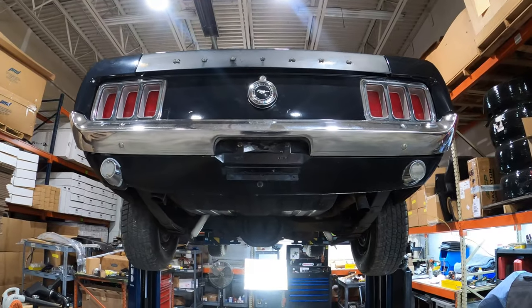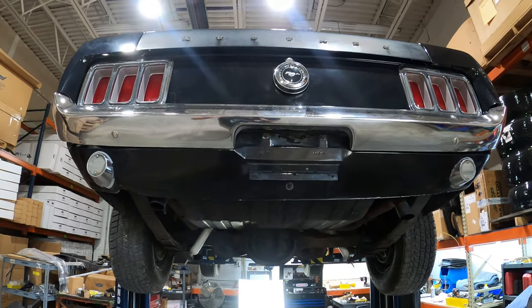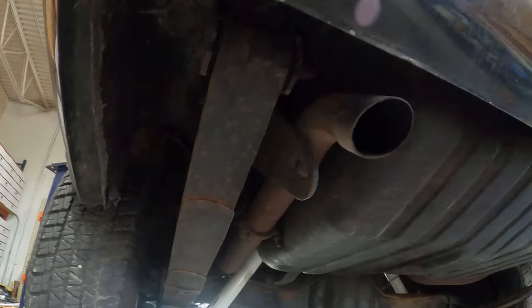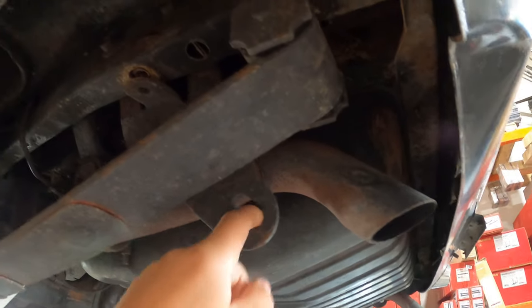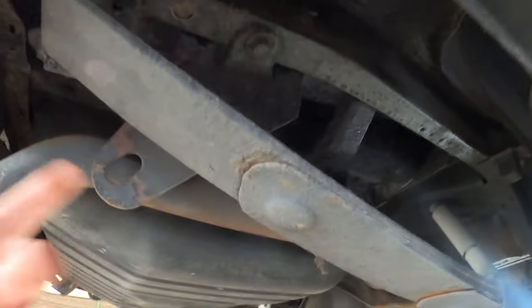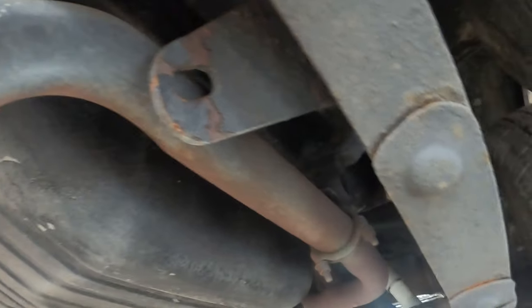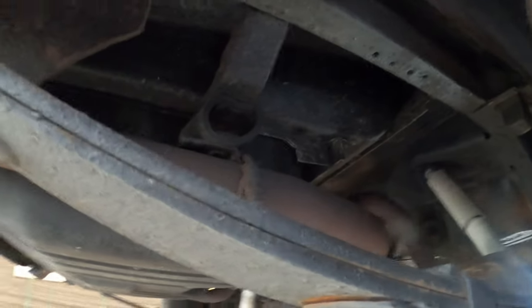We're going to do a walk-around of the underneath of the 1970 Super Cobra Jet, Q code. Working my way from the front. Some cool stuff — kind of noticing back here, this is the shipping tie-down brackets. Those still being on the car is kind of unusual — they normally take them off at the dealership, so the fact that they're still on there is kind of cool. Over the years of ownership, nobody took those off. We've got the original tailpipe bracket hanger.